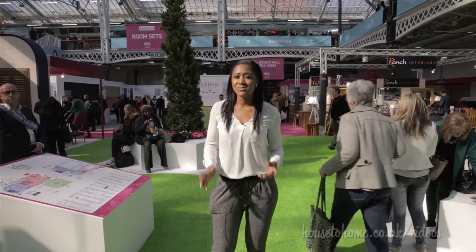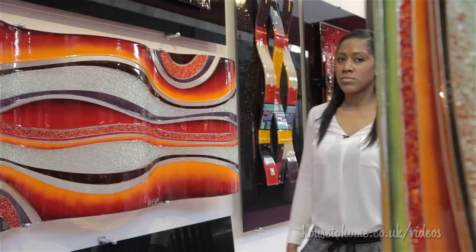Hello and welcome to the Idle Home Exhibition. This bedroom here is actually called the copper and clay bedroom.